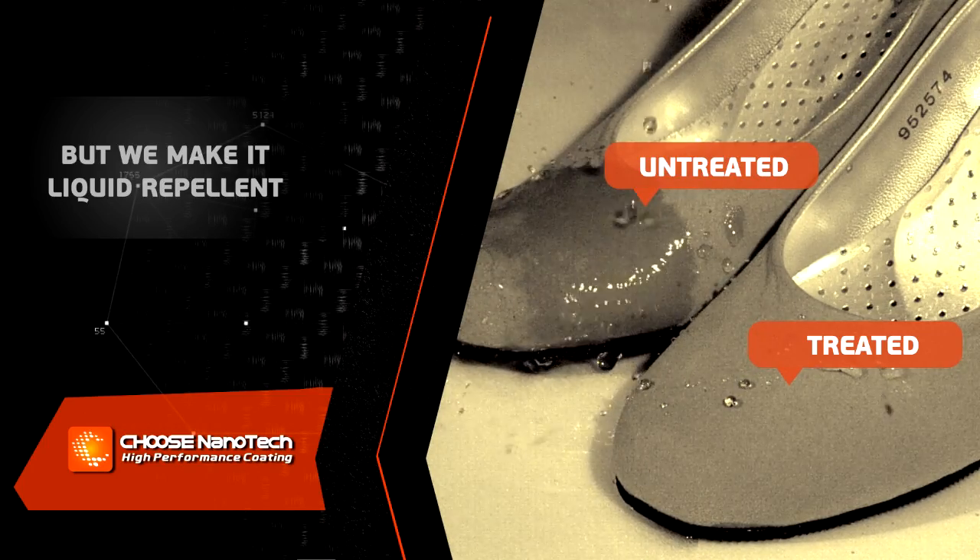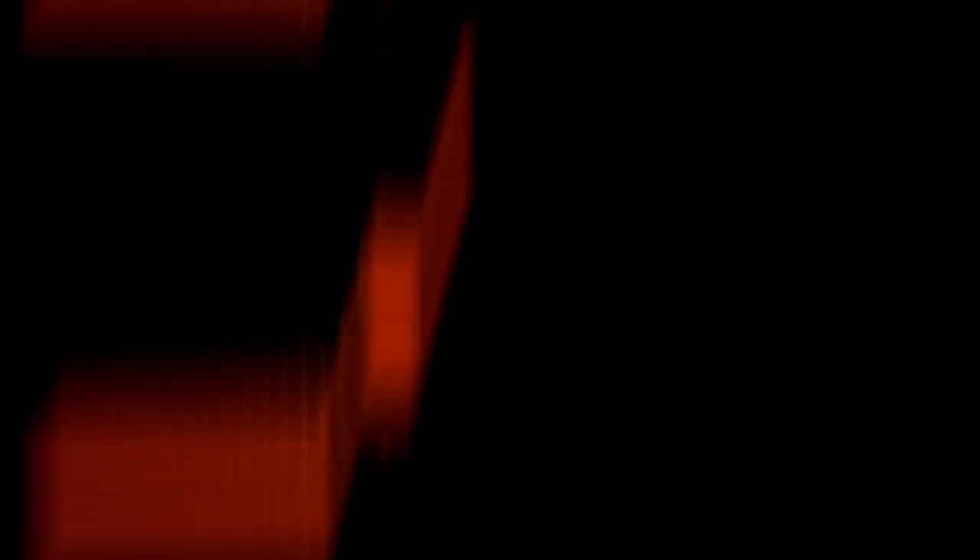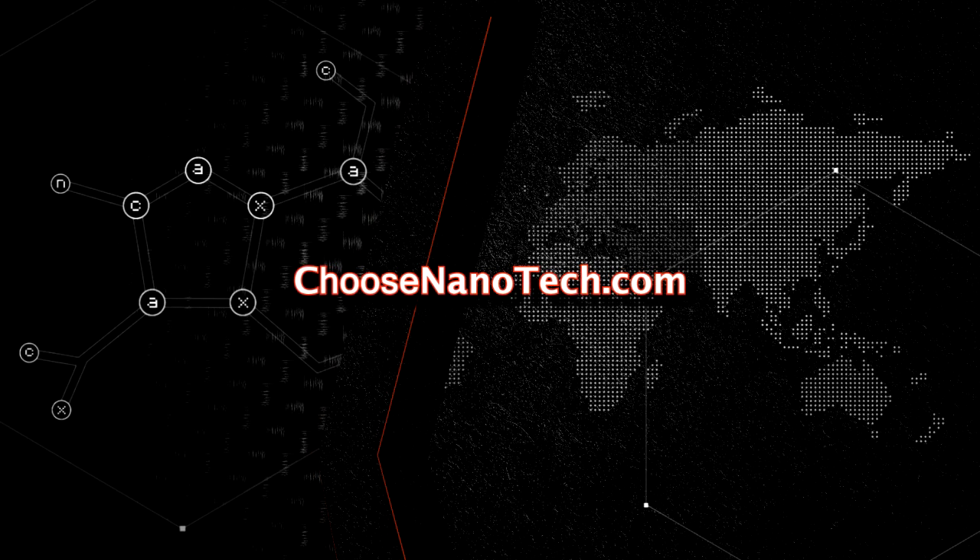Learn more about our advanced technology by visiting choosenainotech.com. Thank you.